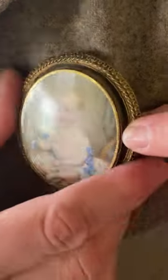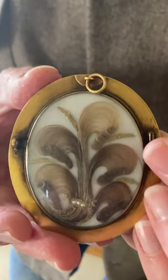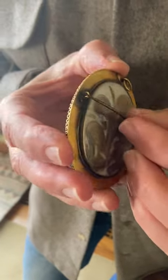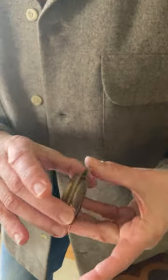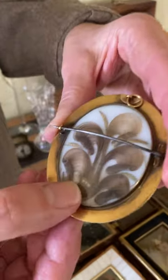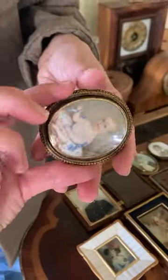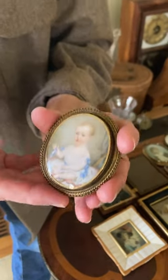Now you're wondering why am I calling it a mourning pin. Well, if you look on the back there's the hair of the baby, and people used to wear pins of their loved ones and save their hair as a memento. This one even has a couple of little pearls. It's one of the largest and most beautiful ones I've ever seen in my life.